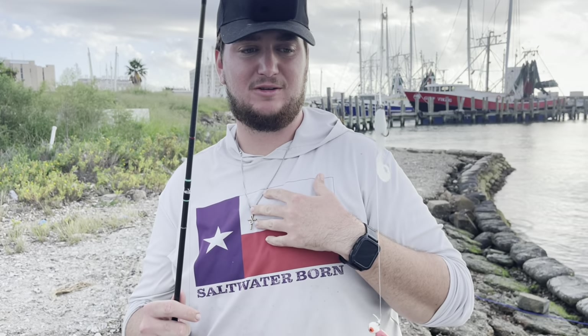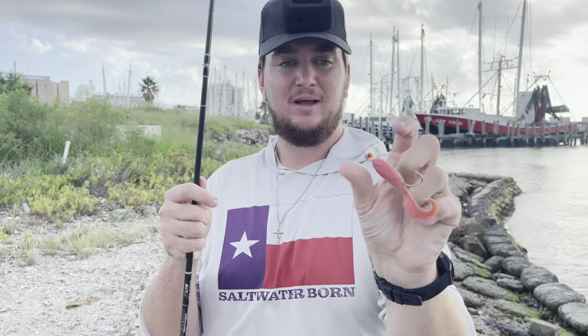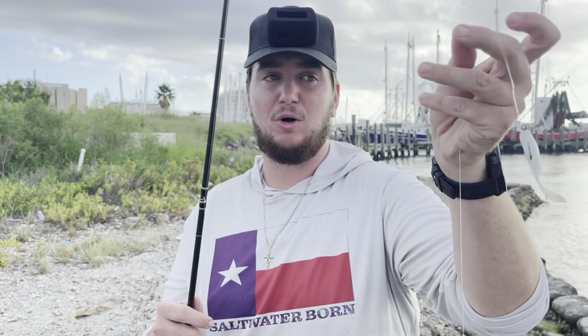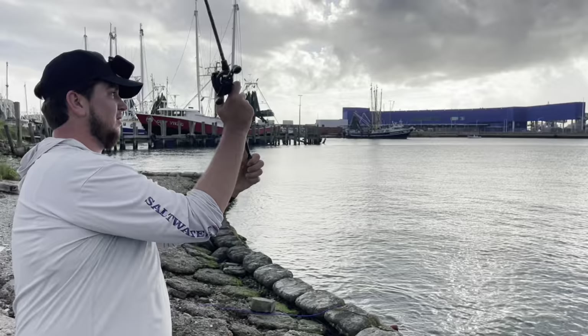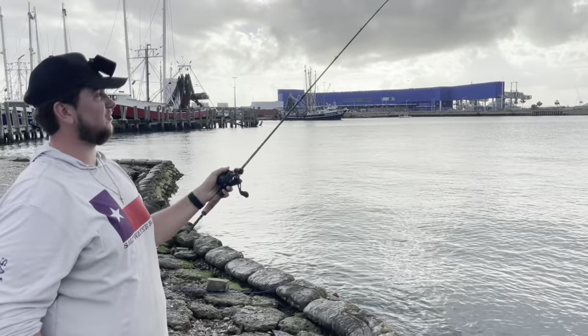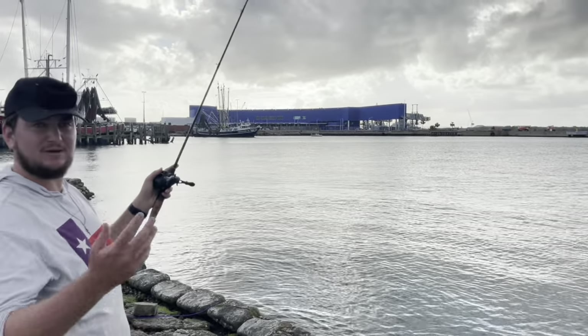This is also a great way to see what those fish are eating more of. If you're catching fish on only the nuclear chicken you can switch both hooks to that and double your chances, or if you're catching them on only the white you can switch both to that. All we do with this is cast it out, let it sink down, and then drag it back - just waiting to feel a thump. Simple as that.